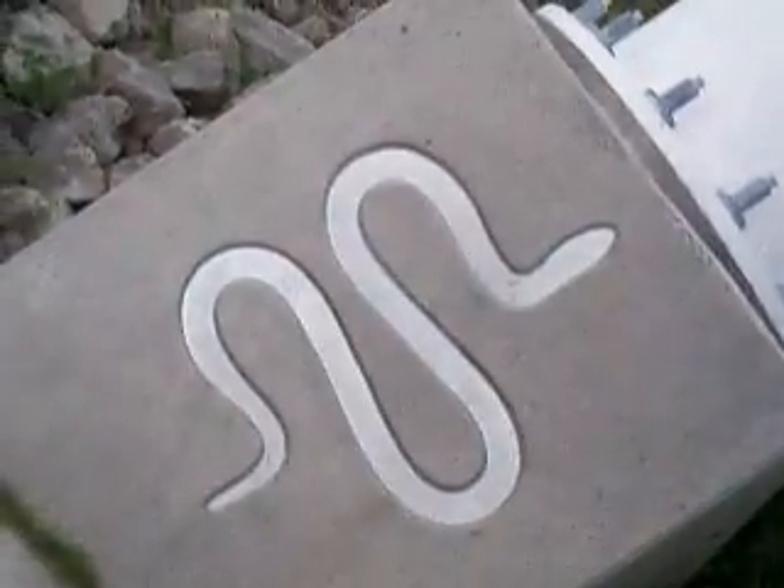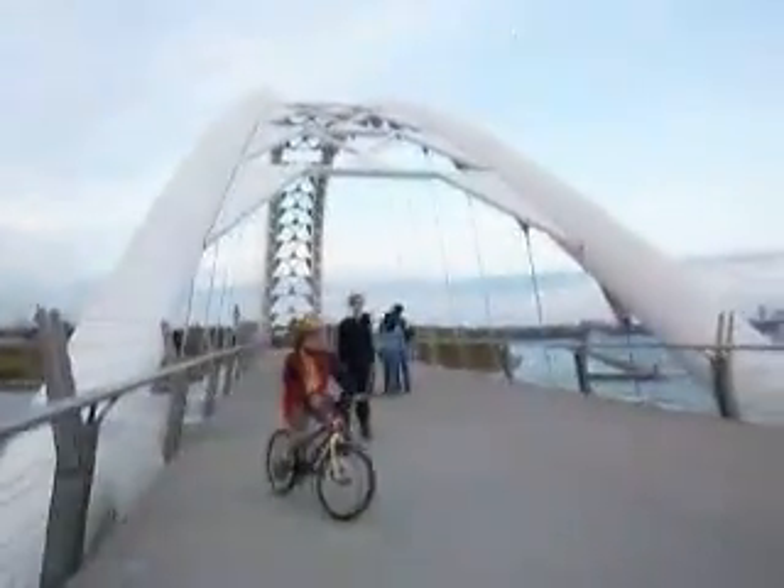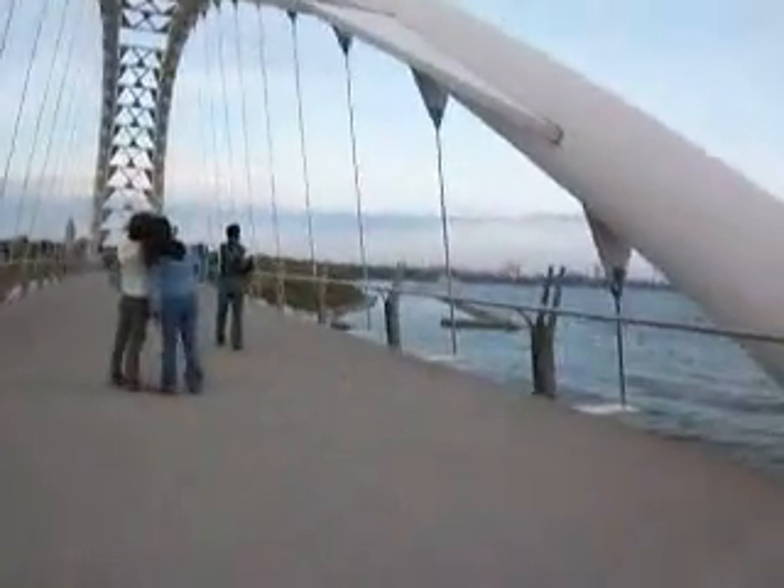It's a snake! Hey look. On the vibrations of the wind.